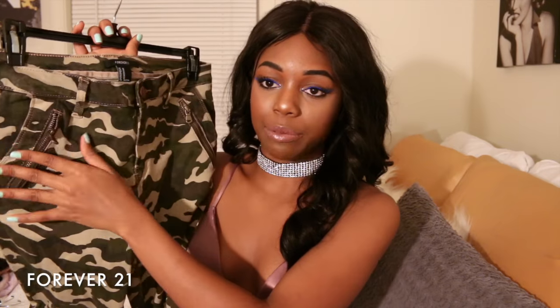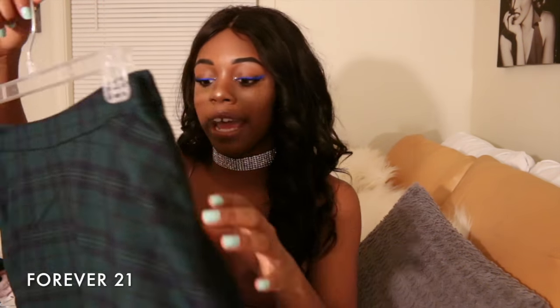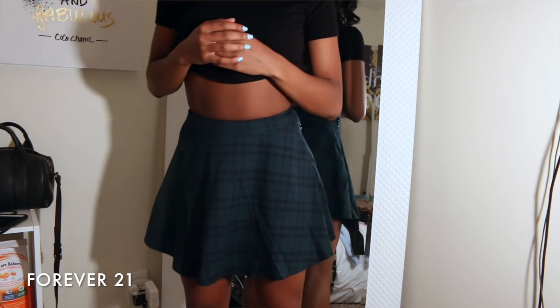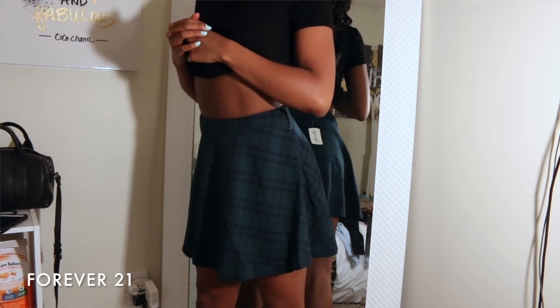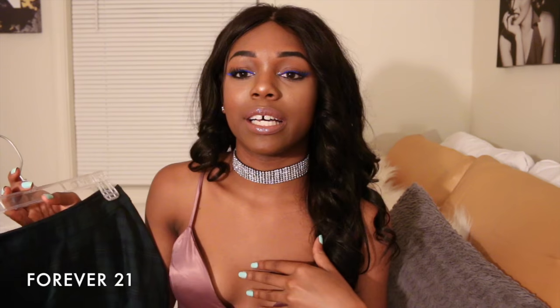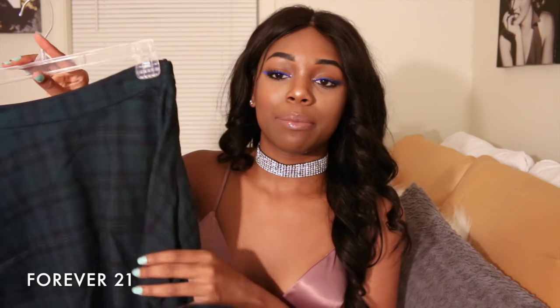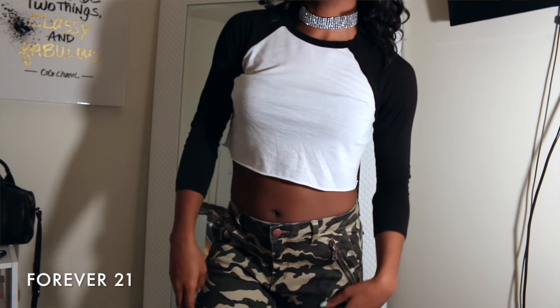These camo pants have angled zippers on the side, faux pockets in the back, and a zipper design on the ankle — I really like that. Next I have this green, navy, and black schoolgirl skirt. I won't be wearing this super often — maybe as part of a Halloween costume. But I can picture it with some thigh-high boots and a black turtleneck, which is probably how I'll style it.